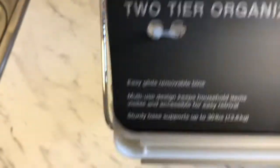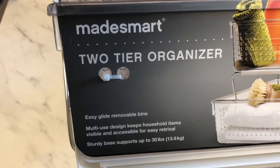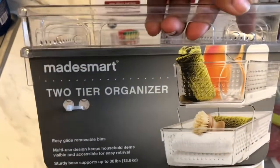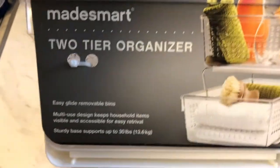This is a stacking tower. I got this Made Smart two-tier organizer for my refrigerator. If it doesn't fit, I'll find another use for it, but this is to help me get organized with my refrigerator.